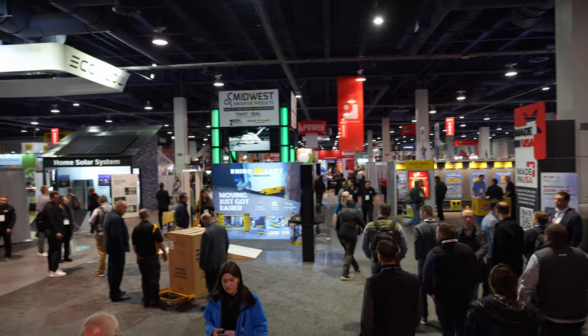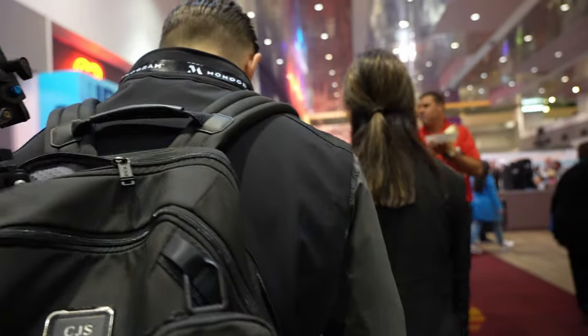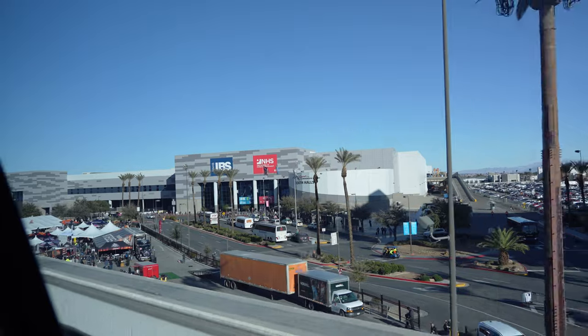KBiz IBS 2023 Las Vegas — what an awesome show. What a way for us to bring back the new technology and new products that these amazing brands offer to our customers in Cleveland.